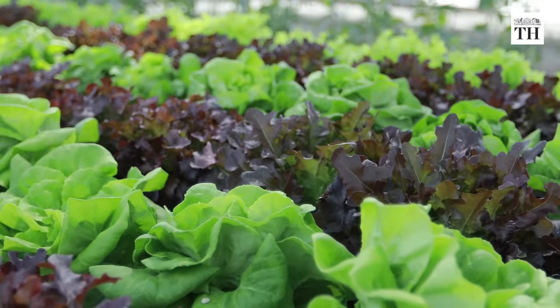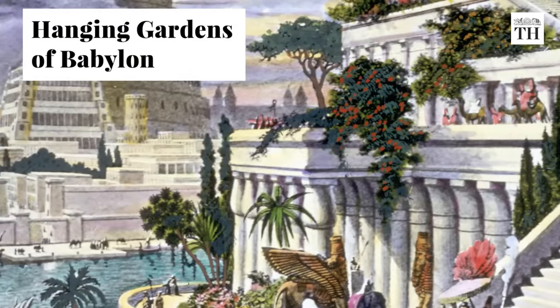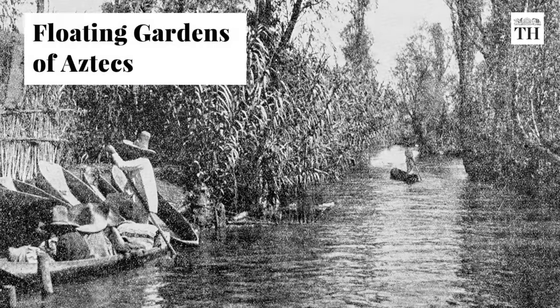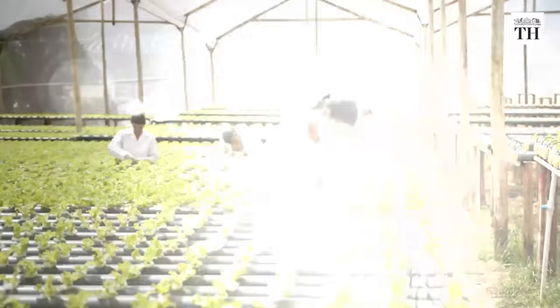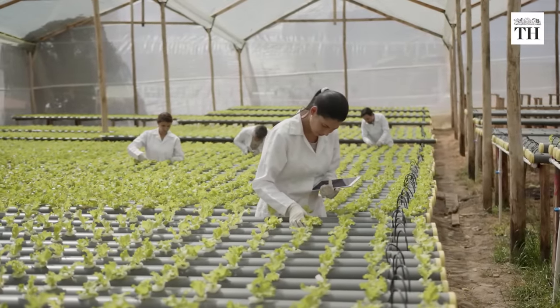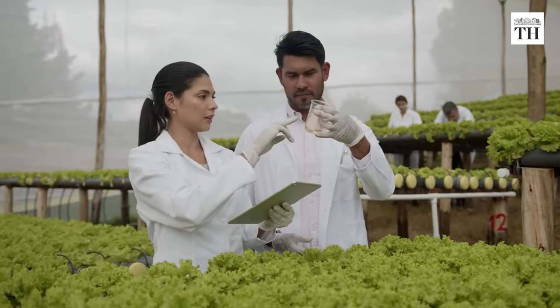The hanging gardens of Babylon and the floating gardens of the Aztecs of Mexico are examples of hydroponic culture. As the many benefits are realized, scientists and horticulturalists are now experimenting with different methods of hydroponics.